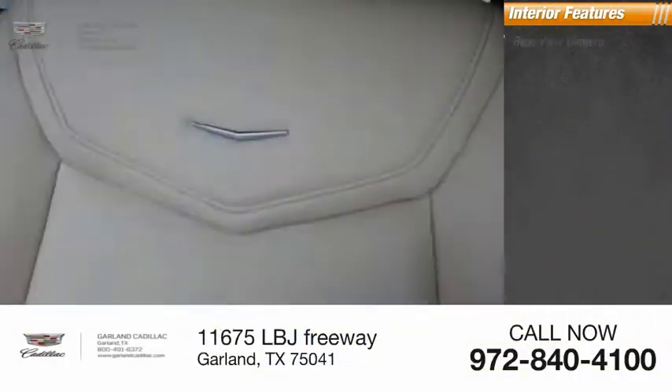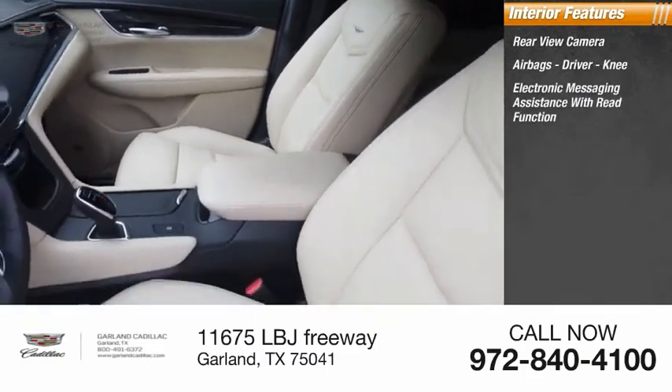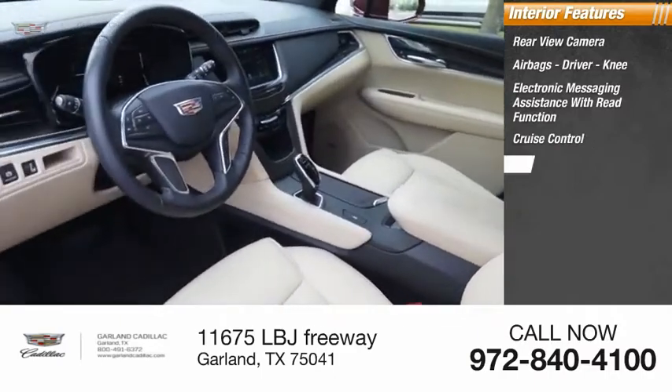Inside you'll find a rear-view camera, airbags — driver and knee — electronic messaging assistance with read function, cruise control, and a trip computer.